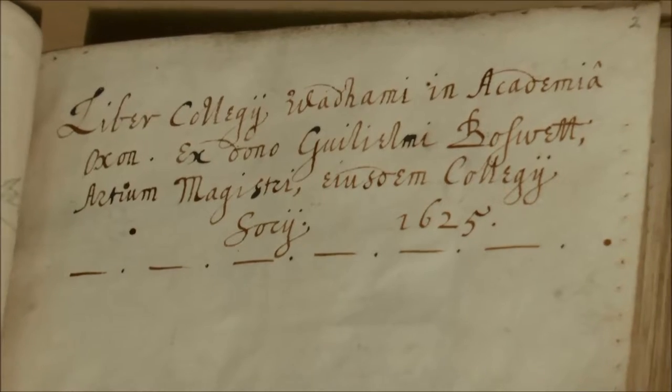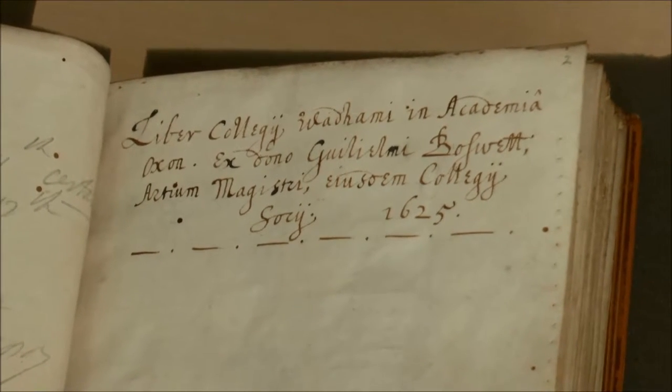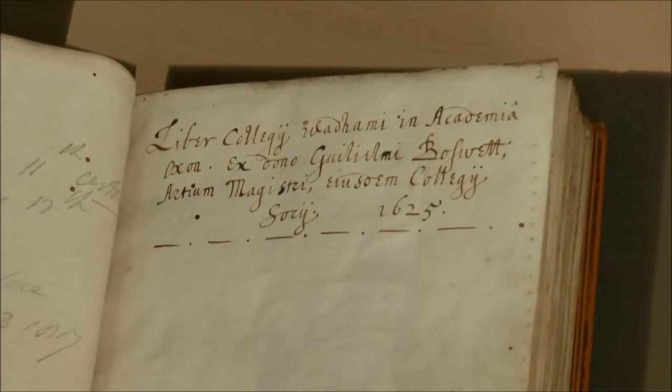This book was given to the College in 1625 by a man called William Boswell, Master of Arts, who was a Fellow of the College. He's an Oxford man; his father was a member of the Town Council. But we have no idea when or how he came to have this book, and we have no idea where it had been at any point before 1625.